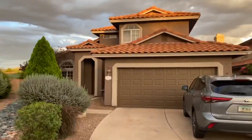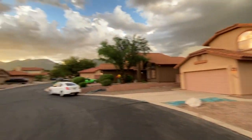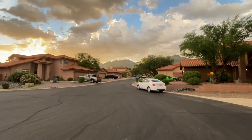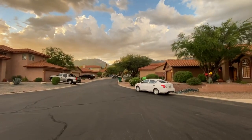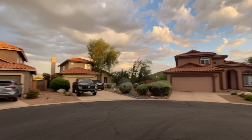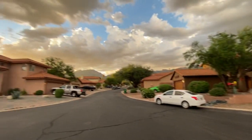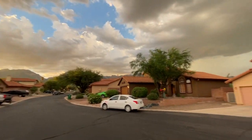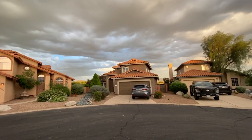All right, here we are at 5510 North Baraska. This is a gorgeous neighborhood. The HOA takes care of the front yard landscaping, so you can see it looks really nice. They're on a cul-de-sac at the end here. Those are the Catalina Mountains right there. They back up to a wash — all views back there.